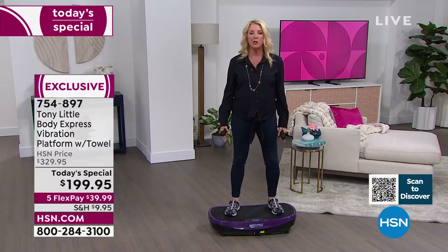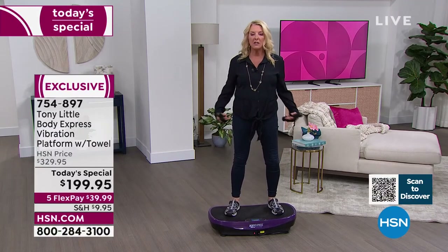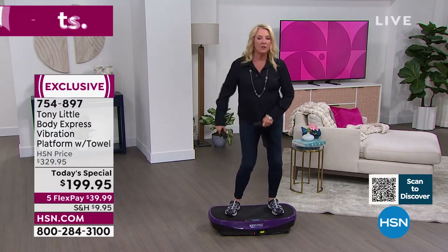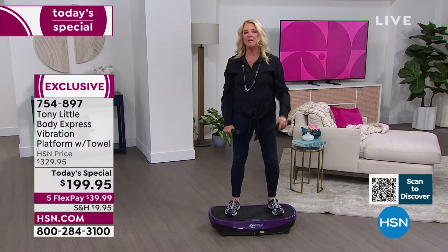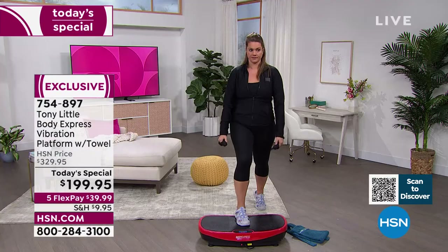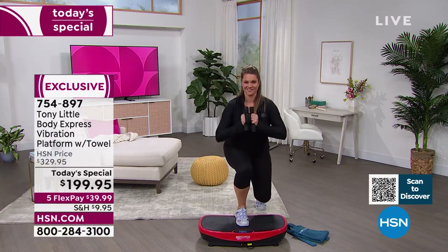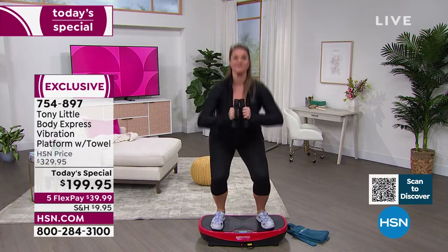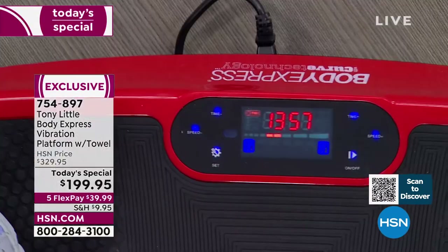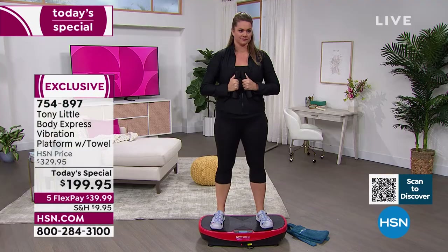It's very portable — it doesn't take a whole lot of room. Notice we're not dancing around or doing anything crazy. I could literally stand here and my entire body is getting a workout. And what Tony did that nobody else has done is add that curve, which increases effectiveness as you spread your legs farther out on the unit.